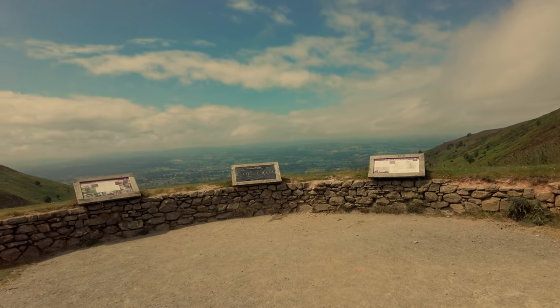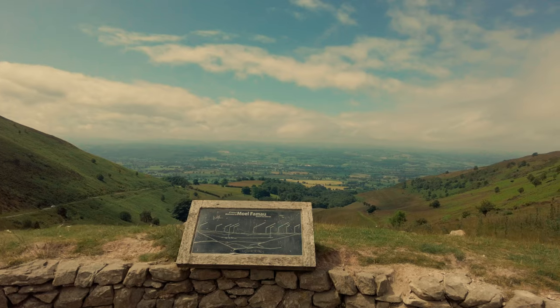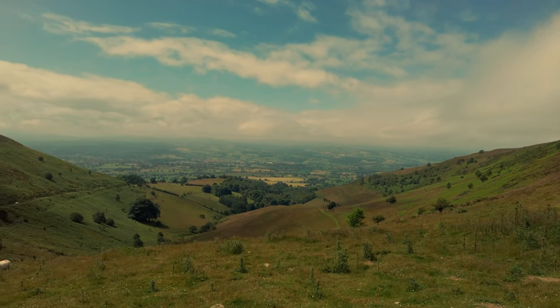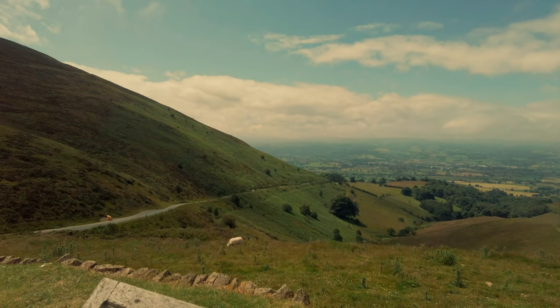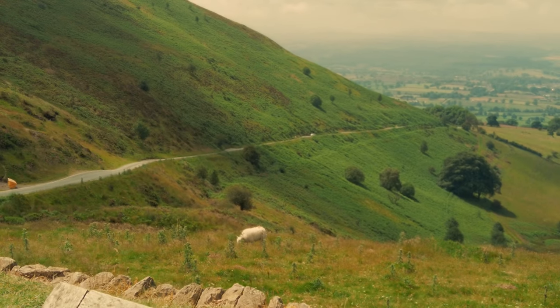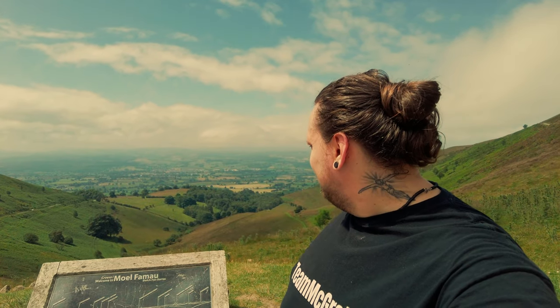Wow, wow, wow - take a look at that guys! My word, look at that! See where that car is down there - that's how we had to drive. I'll show you that in a minute - I nearly cacked myself. But there you go people - Wales. What a country!